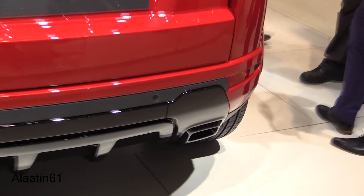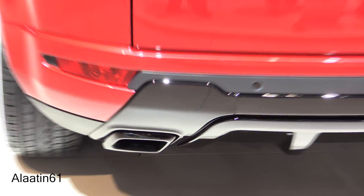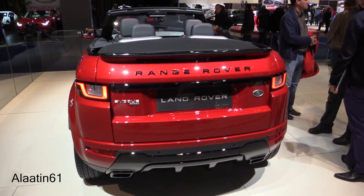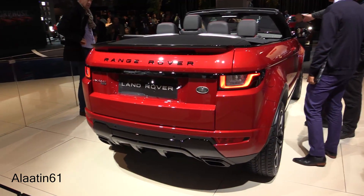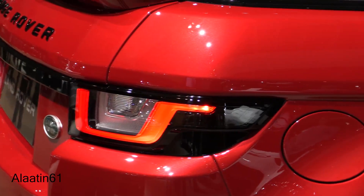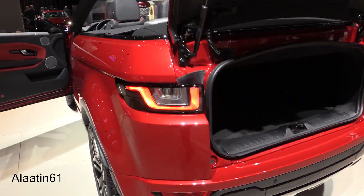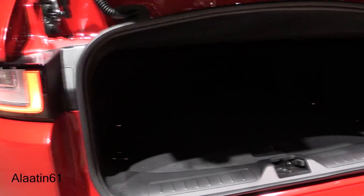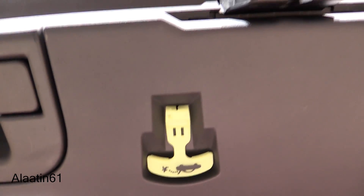The engines available are the 2-liter petrol engine and the 2-liter TD4 diesel engine. It has an all-wheel drive system, a beautiful gloss black diffuser at the back, and two gloss black exhausts. There's a spoiler at the back. Boot space is 251 liters, and with the rear seats folded down, it's 1,350 liters — you can even fit golf bags in it.